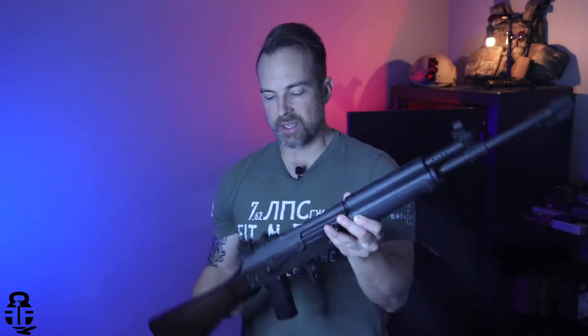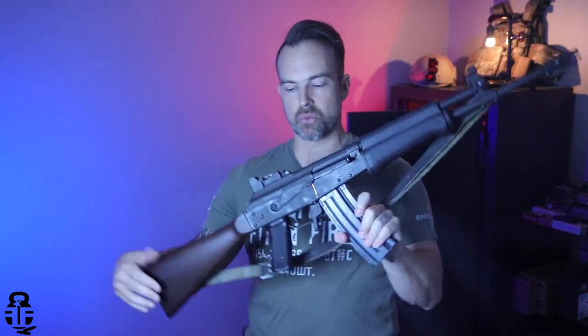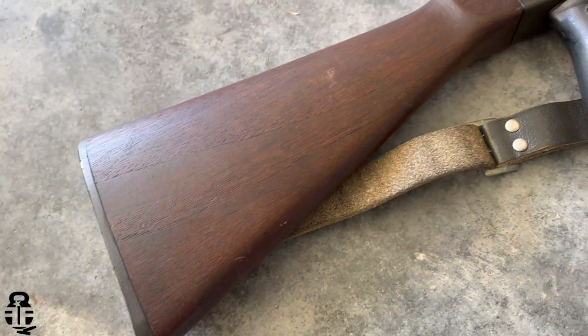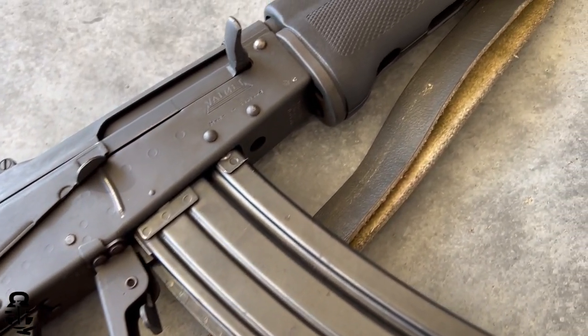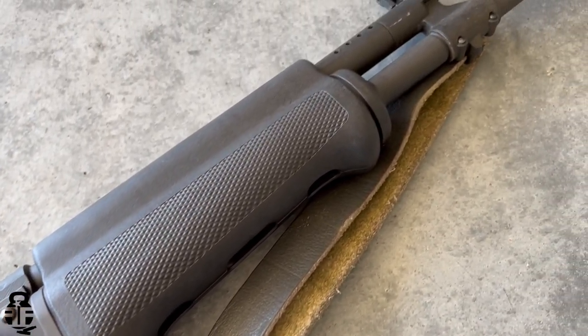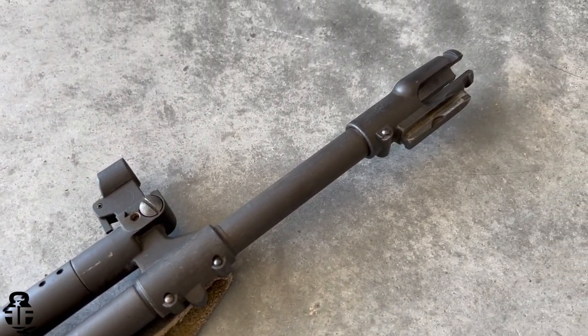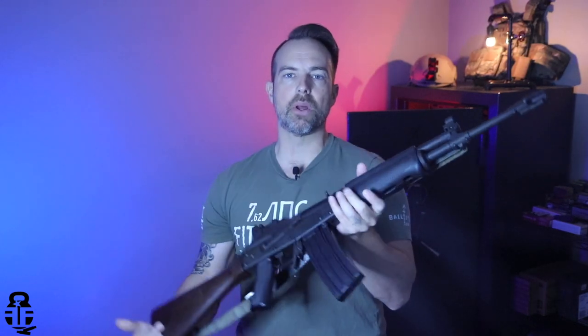We are going to be talking about this right here — this is the M76 Valmet. This rifle is a very interesting rifle. Not only is it highly collectible, but it has a really interesting history as well.